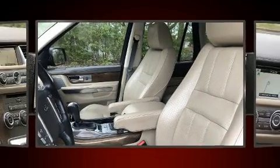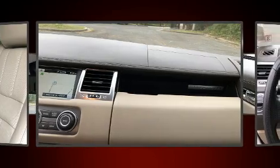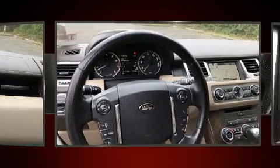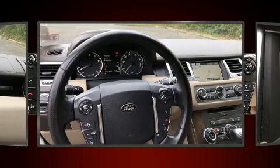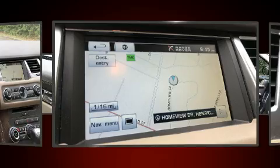It includes power seats, leather upholstery, an automatic dimming rear-view mirror, power moonroof, power door mirrors and heated door mirrors, skid plates, rear wipers, and voice-activated navigation.